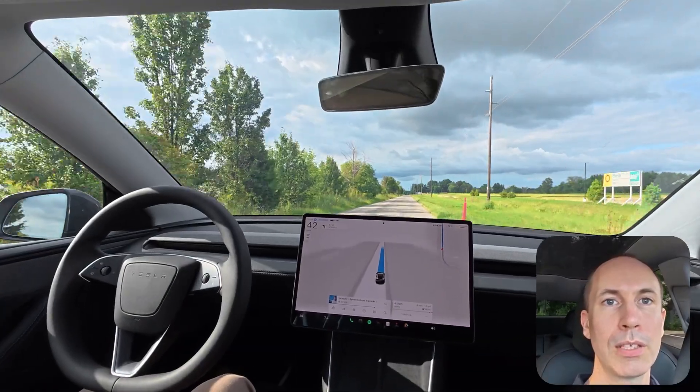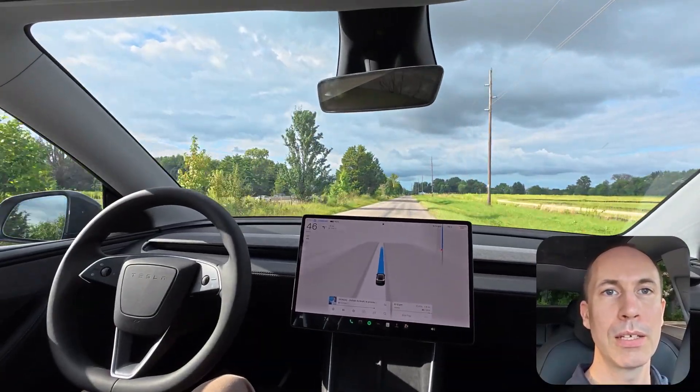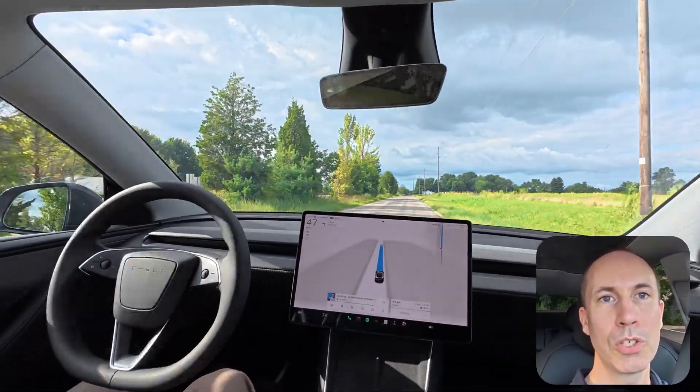That wraps up this week's Tesla FSD Weekly Stats Report. If you'd like to follow the progress and see more real-world driving data, make sure to subscribe and check out my other videos and shorts on the channel.